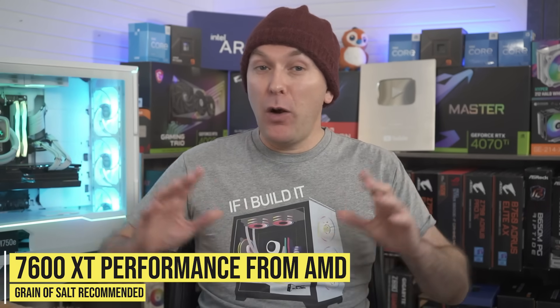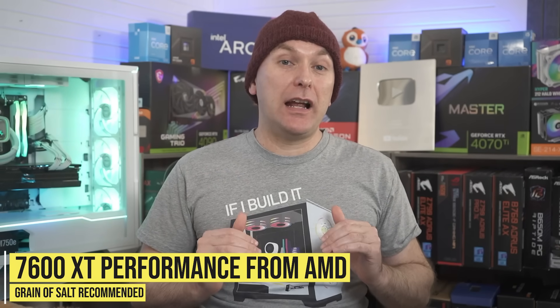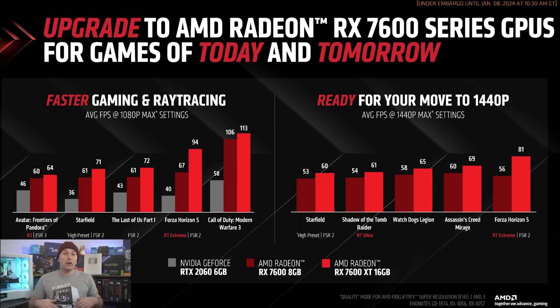In terms of performance, I want to emphasize that AMD gave us this data, so it should be heavily scrutinized, and we should wait for third-party testing to draw any firm conclusions. Looking at AMD's first-party data, they're claiming a 10% to 15% uplift over the RX 7600 non-XT. All these results include FSR 2, though the Forza Horizon 5 results show a 44% uplift, and they're a little hard to believe.